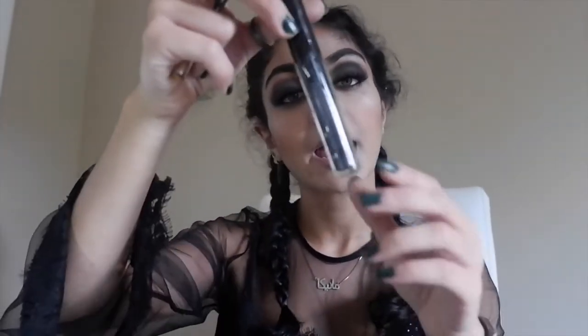For lip color, I wanted a black shade — the KVD Majesty metallic liquid lipstick, which is like a black sparkly color. I don't have a black lip liner so I'm just going to use eyeliner, because it does the same thing.